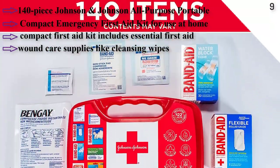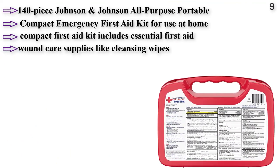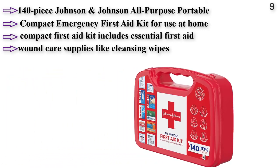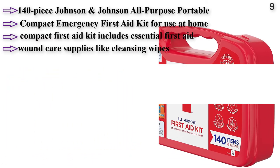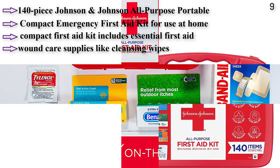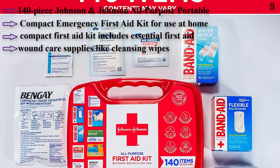This compact first aid kit includes essential first aid and wound care supplies like cleansing wipes, gauze pads, assorted bandages, rolled gauze, antibiotic cream, itch stopping cream, acetaminophen caplets, and an instant cold pack. Also includes a variety of Band-Aid brand adhesive bandages in assorted sizes, as well as gauze pads, non-stick pads, and rolled gauze for larger minor wounds.